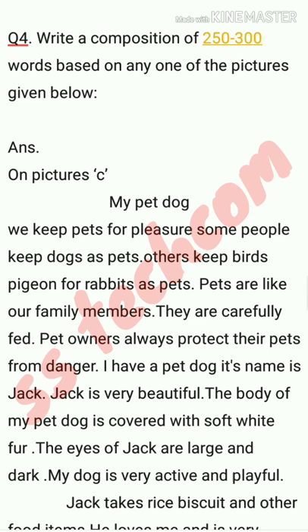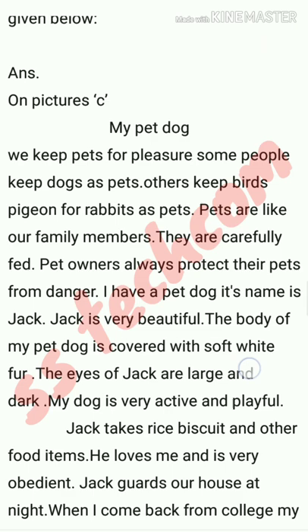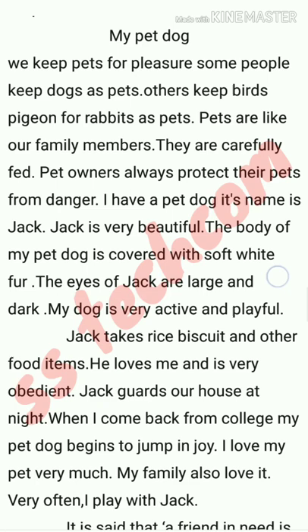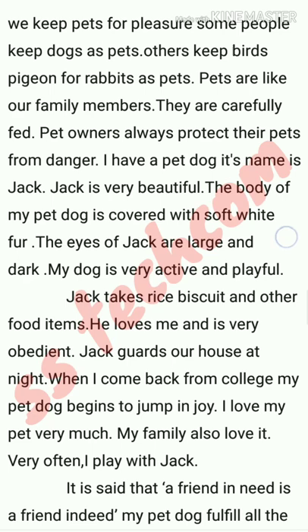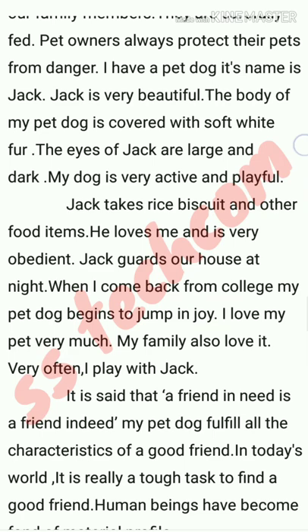My dog is very active and playful. Jack takes rice, biscuits, and other food items. He loves me and is very obedient. Jack guards our house at night. When I come back from college, my pet dog begins to jump for joy. I love my pet very much and my family also loves him. I often play with Jack.